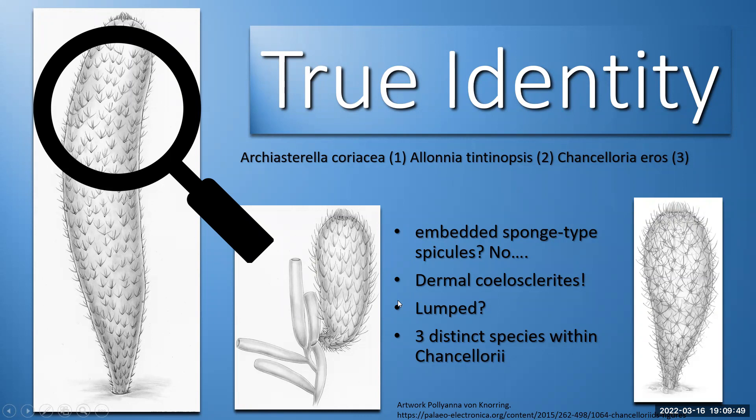It had been lumped into one species, but now we know it's three separate species within chancellorids: Chanceloria eros, Allonia titanopsis, and Archiasterella coriacea. They've got very distinct sclerites on their bodies, as well as very distinctive shapes and lifestyles — one of which is often found attached to sponges, which is quite interesting.